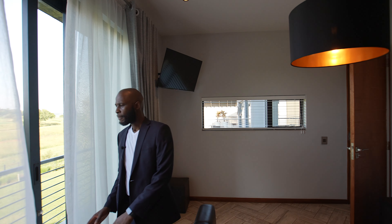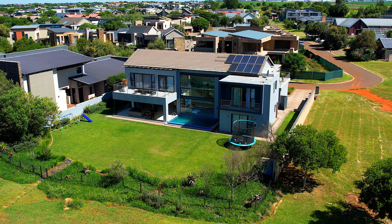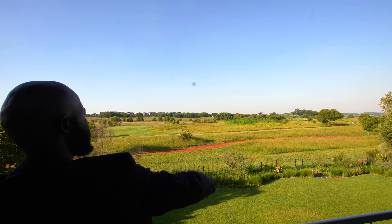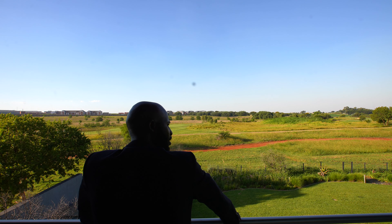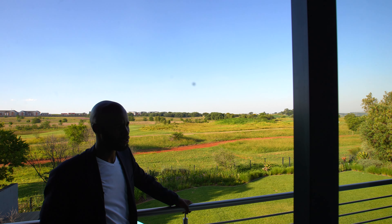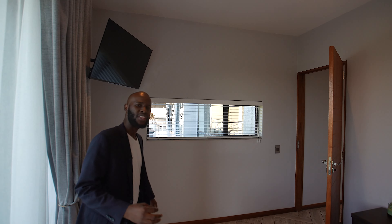This bedroom has a TV section, plenty of wardrobes for your clothes, and an open sliding door leading to a small balcony giving you a beautiful view to the estate, your golf course, and walking paths. The presenter expresses enthusiasm, saying the estate gives peace of mind and humorously wishes for nine million rand just to buy this house.